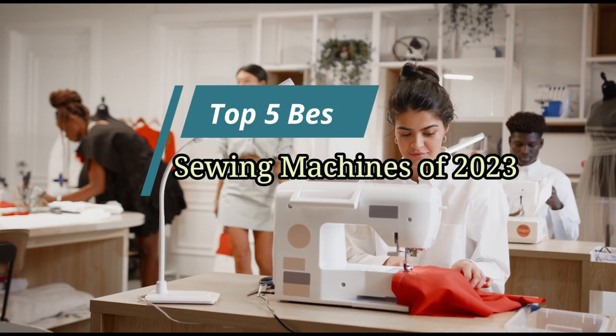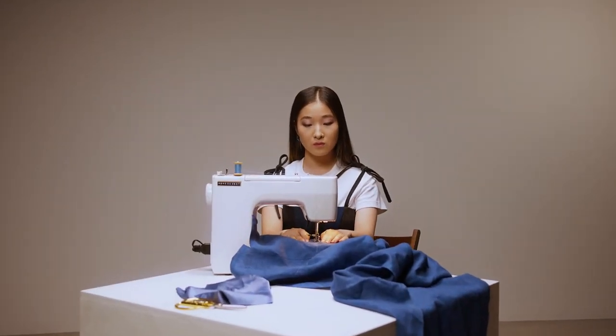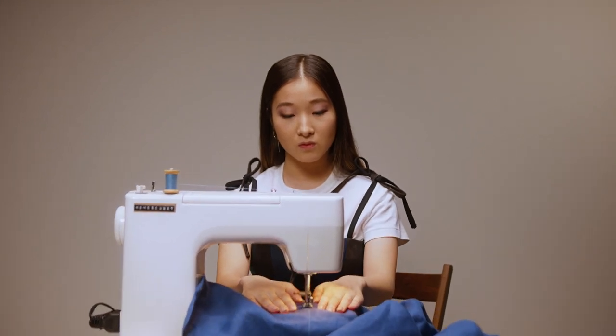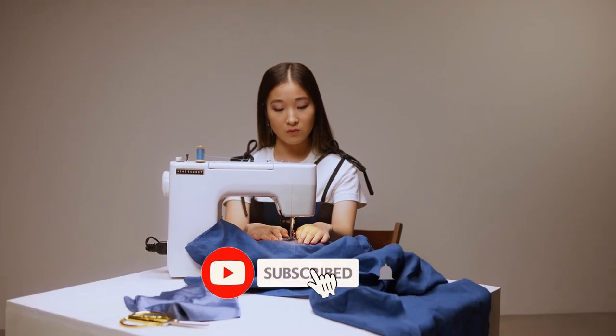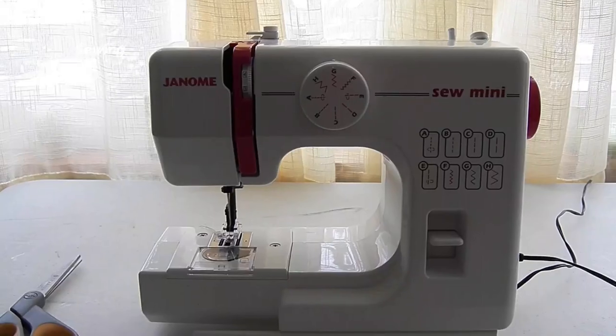Hello friends, this video focuses on the top 5 best sewing machines of 2023. Through massive research and analysis, I've compiled a list of options available based on their features, quality, prices, and reputation of the manufacturers and customer feedback. I've covered different options for every type of customer, and provided updated links for the best prices in the description box below. Please watch the video, leave a comment, and don't forget to subscribe.